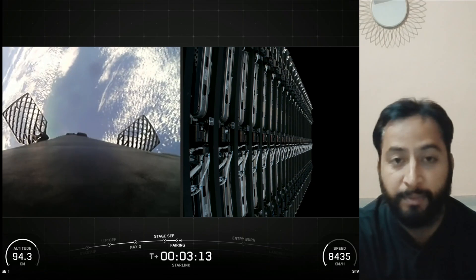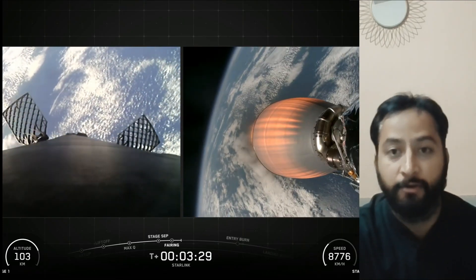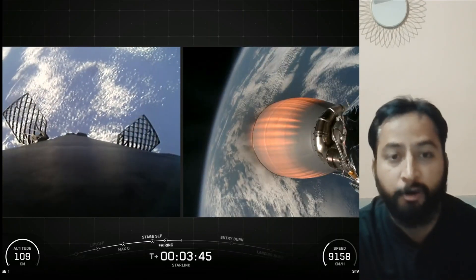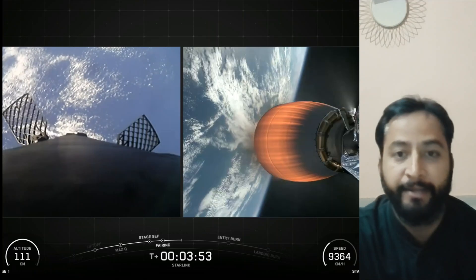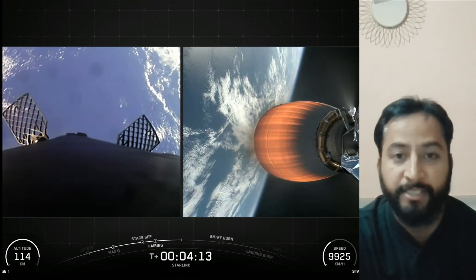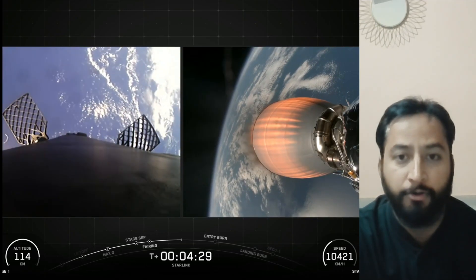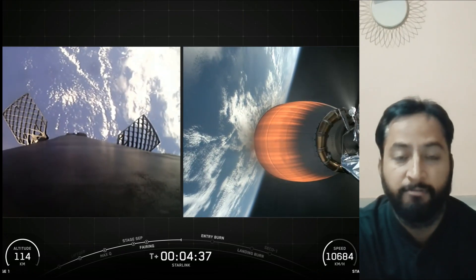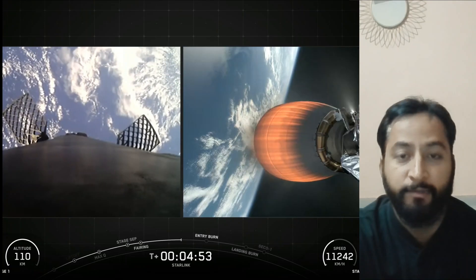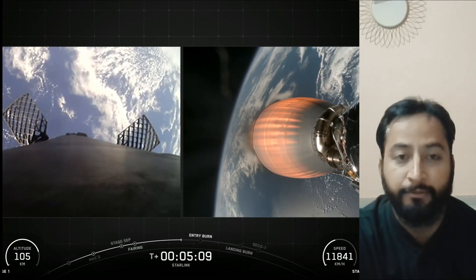SpaceX Falcon 9 is a reusable two-stage rocket designed and manufactured by SpaceX for the reliable and safe transport of people and payloads into Earth orbit and beyond. Falcon 9 is the world's first orbital class reusable rocket. Reusability allows SpaceX to refly the most expensive part of the rocket, which helps drive down costs. The Falcon 9 first stage incorporates nine Merlin engines and aluminum-lithium alloy tanks containing liquid oxygen and rocket-grade kerosene propellant.